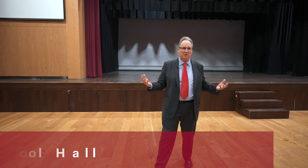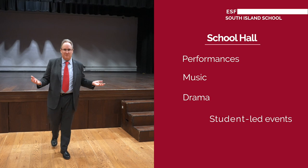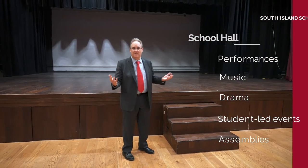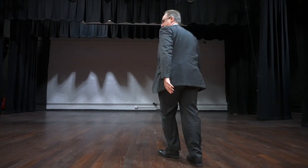This is our school hall, used for all types of performance — music, drama, and our very special student-led events like our Diwali night, as well as assemblies like our Chinese New Year assembly. Come up onto the stage — just imagine what it feels like to stand here and perform to the auditorium. Our students absolutely love it; they work together so wonderfully and collaboratively.